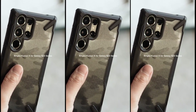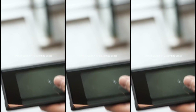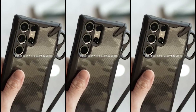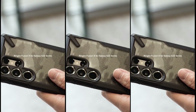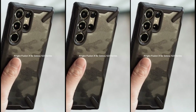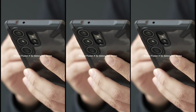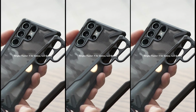Number 2: Ring Fusion X. The case is constructed with a clear polycarbonate back panel and flexible TPU frames, providing solid protection against drops and scratches. The combination of these materials ensures that your Galaxy S23 Ultra remains safeguarded even in the most demanding situations. One of the standout features is the dual quick-catch lanyard holes on each side of the device. These innovative holes allow you to easily attach accessories such as hand straps, wrist lanyards, and phone charms, adding a touch of style and convenience to your Galaxy S23 Ultra. Not only does the case offer exceptional protection and customization options, but it also supports wireless charging, so you can conveniently charge your device without removing the case.